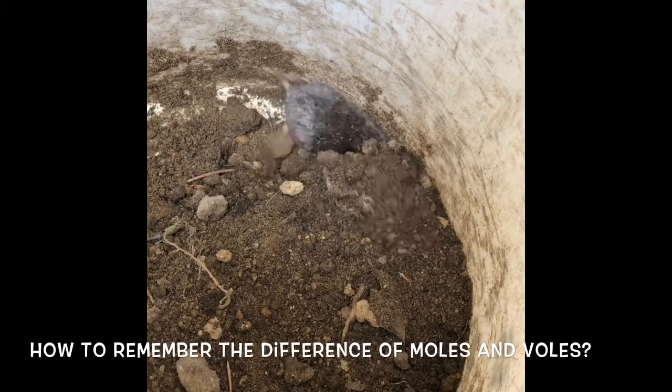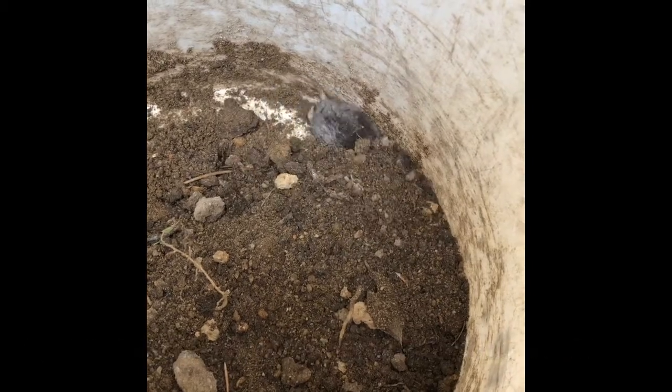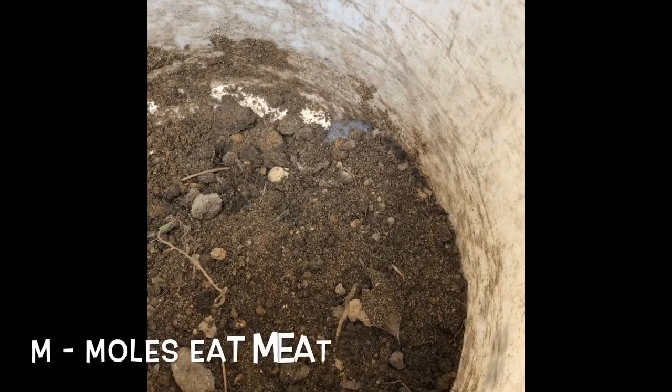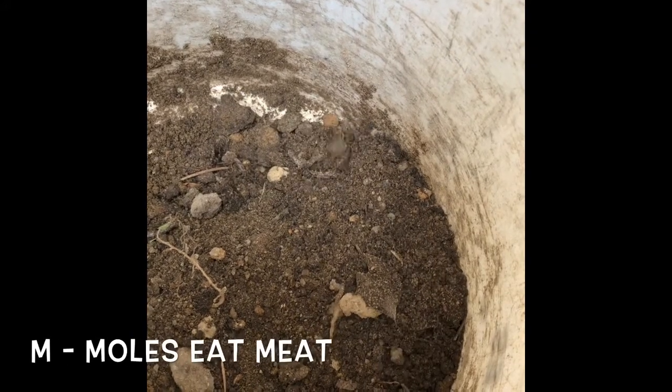Then Katie put some dirt in there, and this is him burrowing himself under the dirt just like he would in my garden. There you go — there's our mole.